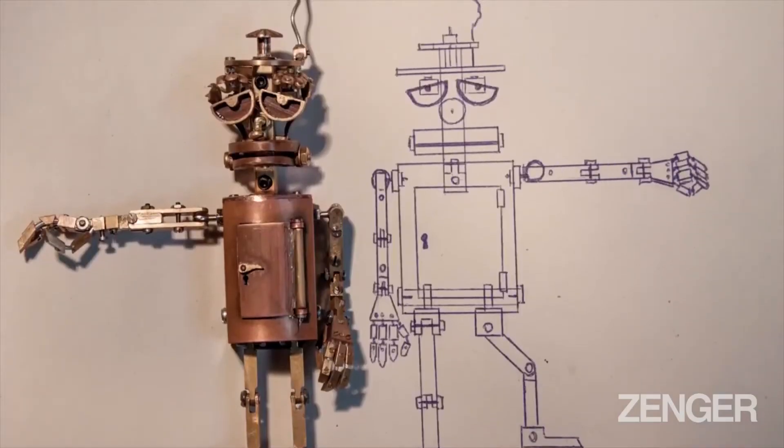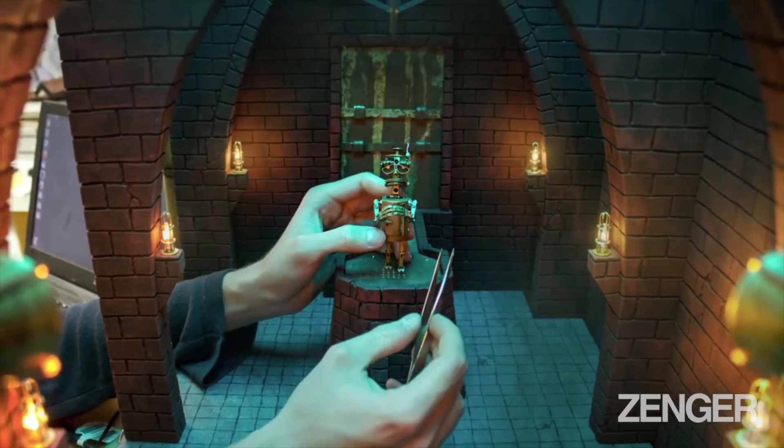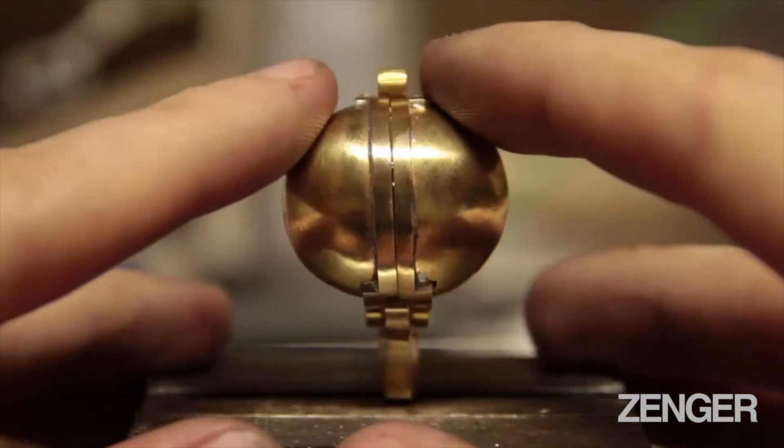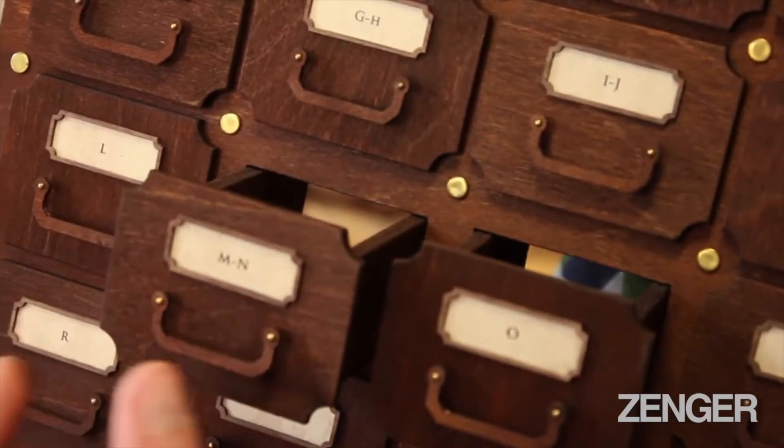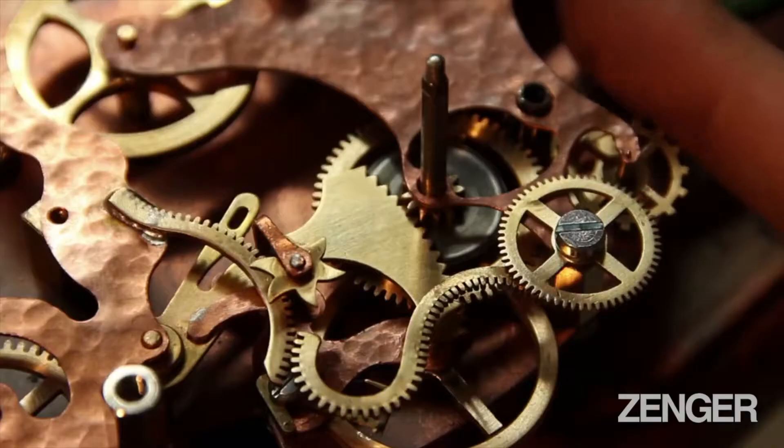The process starts with the design of the characters, sets and props, and building them from different materials like brass, copper, wood, styrofoam, clay and even found objects — as is typical for the steampunk aesthetic.